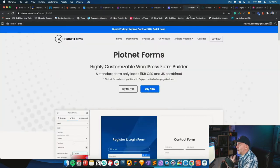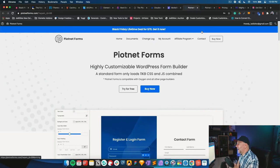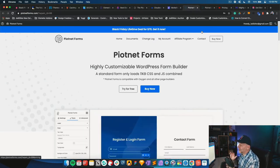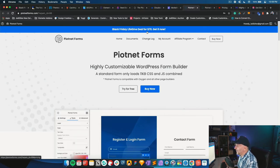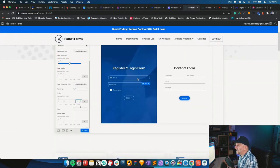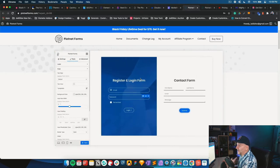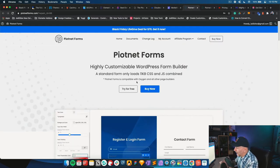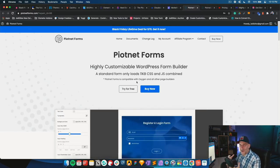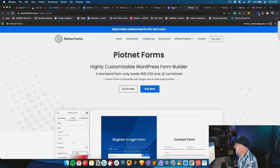As an honorable mention following Piotnet add-ons — Piotnet Forms. This is brand new and I haven't had a chance to fully test it out yet, so I can't fully recommend it. It's $70 lifetime, which is a great deal. Piotnet Forms is not an Elementor form — it's a standalone form builder like other form builders out there. One thing I like is it's compatible with Oxygen, which I also use for clients that need a more custom development approach. It's on my radar.